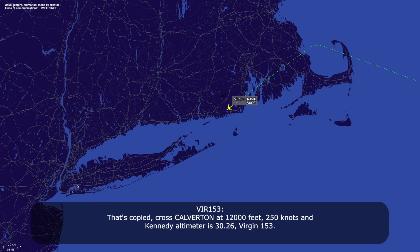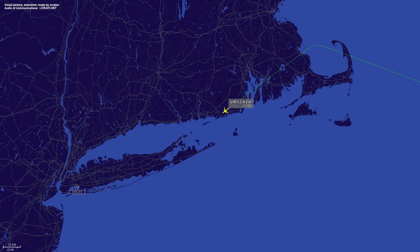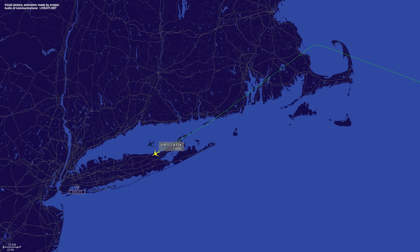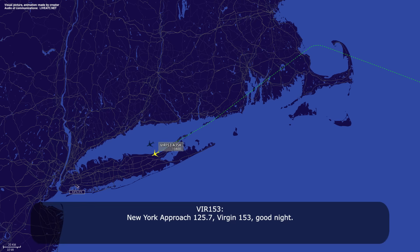That's copy — cross Calverton, 12,000 feet, 250 knots, and Kennedy altimeter 3026. Version 153, Version 153, contact New York Approach 125.7. New York Approach 125.7, Version 153, goodnight.